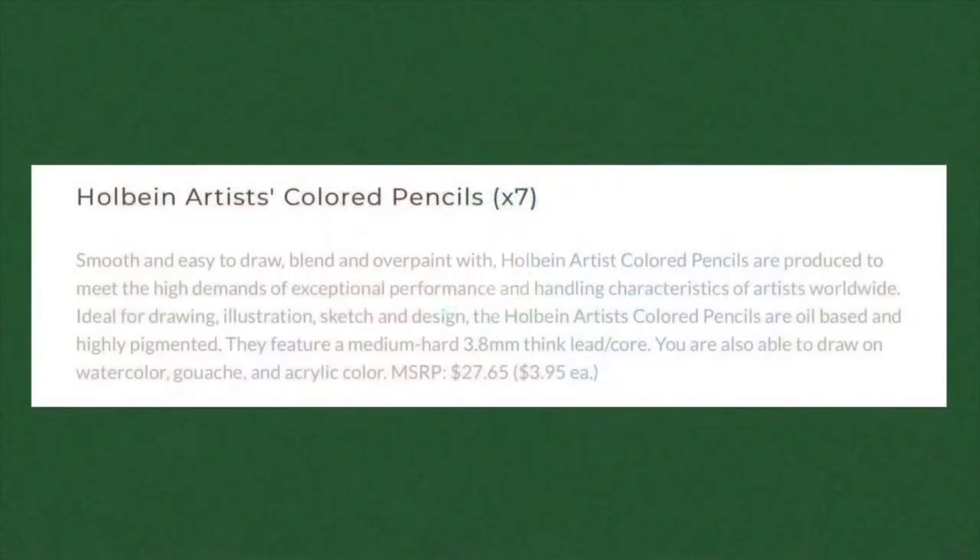So I got my Palletful Packs online info card. It says that these Holbein oil-based colored pencils are highly pigmented and have a medium hard 3.8 millimeter thick lead core. It also mentions that you can draw on top of watercolor, gouache, and acrylic color — you could probably do that with Prismacolor too. I never thought of that. That's another reason I love these cards — they teach me different things I could do that I never even thought of. I'm excited to play around with those.